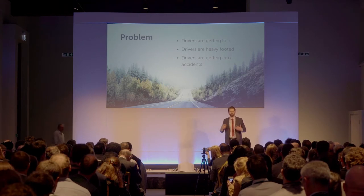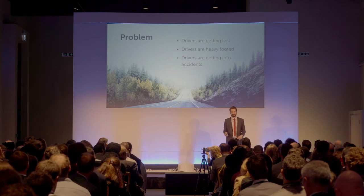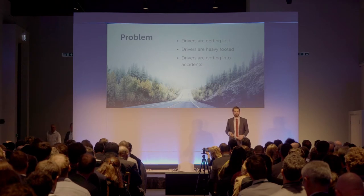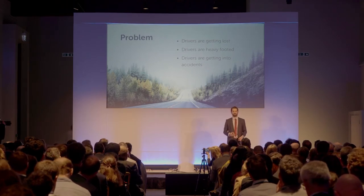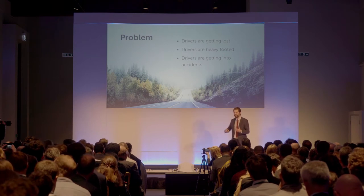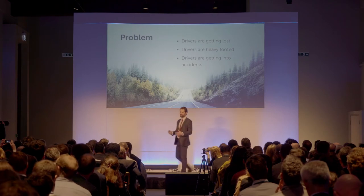They're worried because their drivers are too aggressive with the gas pedal and the brake pedal, ultimately causing extra costs in fuel and vehicle damage. They're nervous because their drivers are getting lost in the busy streets of London, and they're nervous because their drivers are getting into accidents directly related to their poor driving habits.